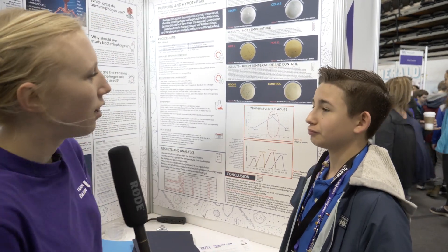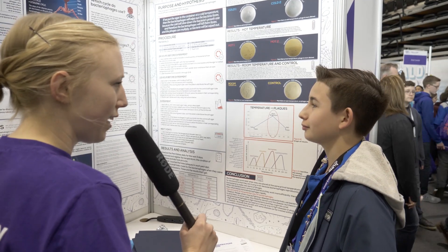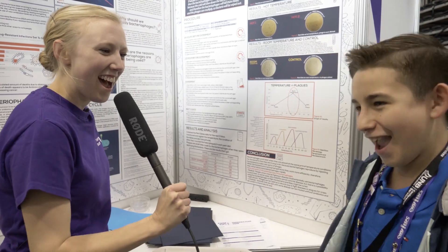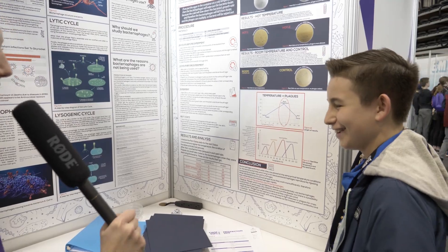And do you have a final message for all the school kids that are going to watch this video? You should work hard. And look into the camera and say: I love science! I love science and you should as well. That's perfect, thank you so much, Carlos.